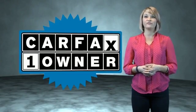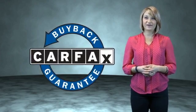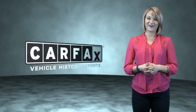This is a Carfax One Owner Vehicle which qualifies for the Carfax Buy Back Guarantee. Be sure to find a complimentary copy of the Carfax Vehicle History Report online or contact the dealership. Show me the Carfax!